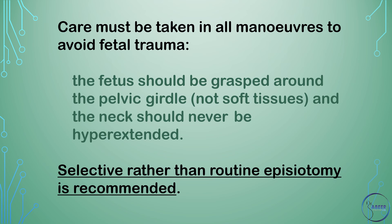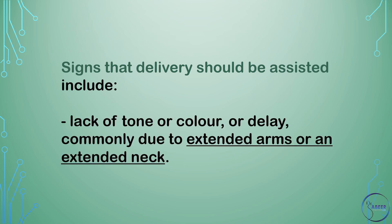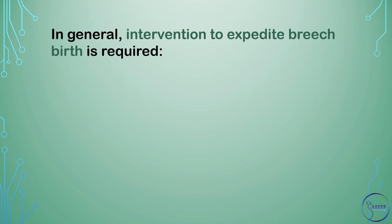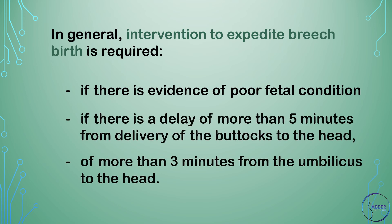Selective rather than routine episiotomy is recommended. Signs that delivery should be assisted include lack of tone or color, or delay commonly due to extended arms or an extended neck. In general, intervention to expedite breech birth is required if there is evidence of poor fetal condition or if there is a delay of more than 5 minutes from delivery of the buttocks to the head, or more than 3 minutes from the umbilicus to the head.